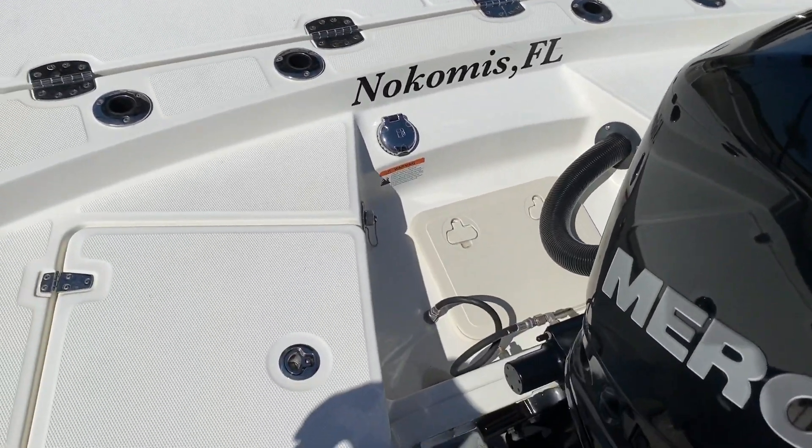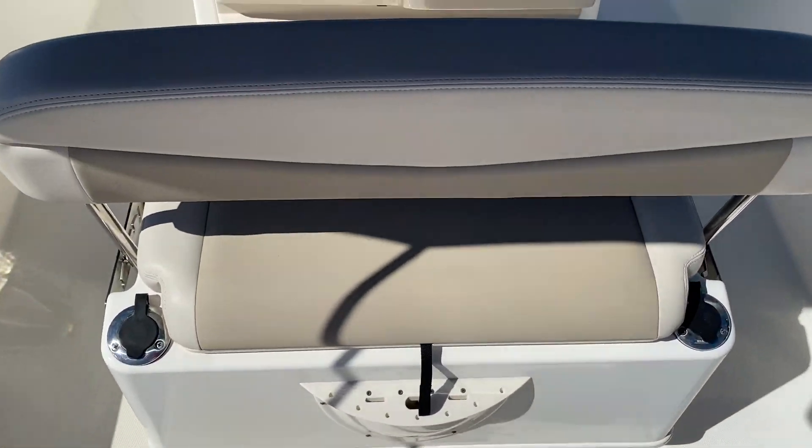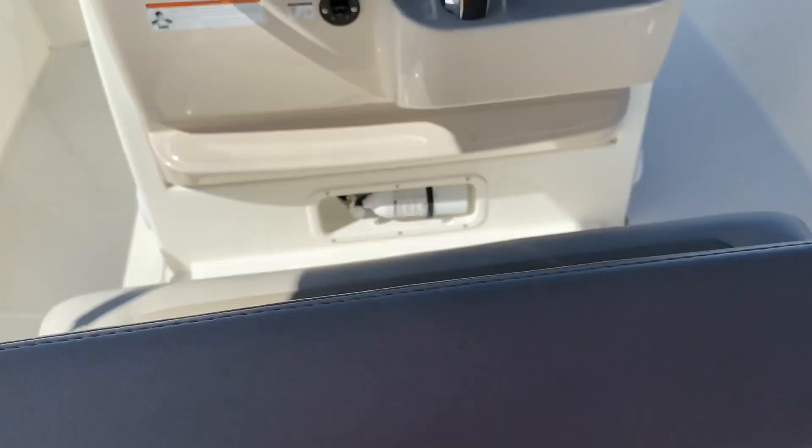In the back we have a raw water wash down. This one has the helm bench seat with a recirculating bait well underneath — one here and also one in the front.